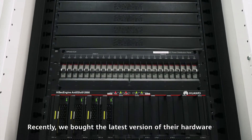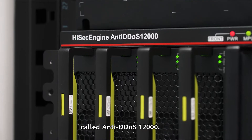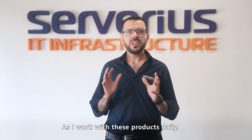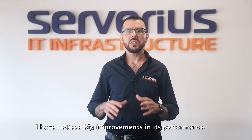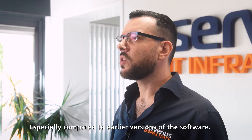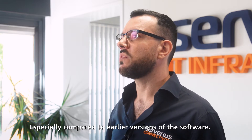Recently, we bought the latest version of their hardware called anti-DDoS 12000. As I work with these products daily, I've noticed big improvements in its performance, especially compared to earlier versions of the software.